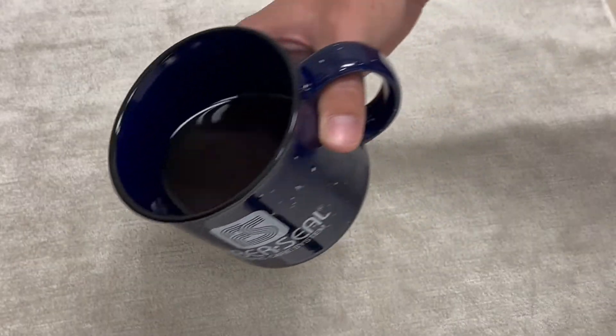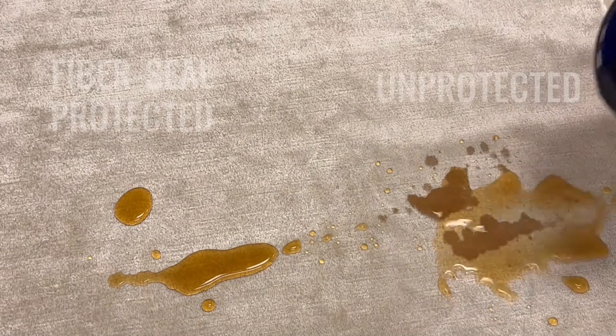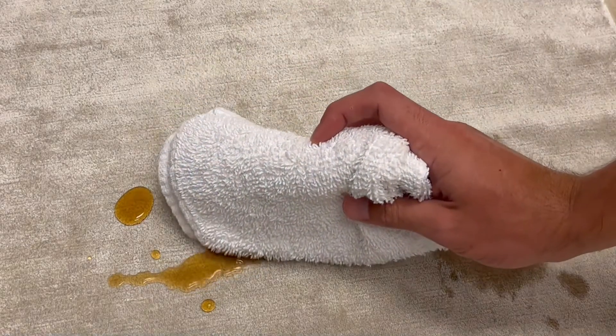The left side of this fabric is protected by Fiber Seal protection products; the right side is not. As you can see, spills bead up on the surface of the fabric on the protected side, while spills soak right into the unprotected fabric. Beading up doesn't happen on all fabrics, but spills can always be blotted away, making cleanup much easier.